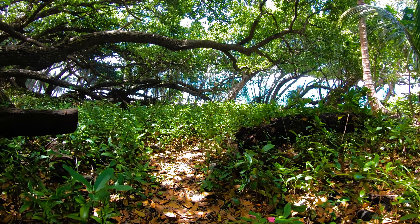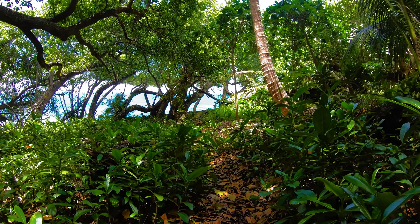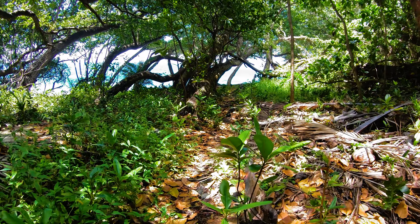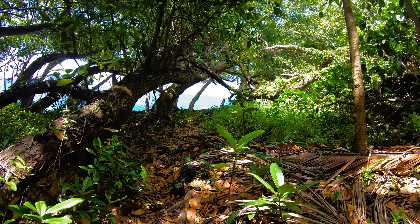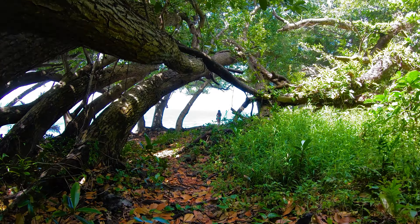We were expecting another ocean overlook, but the winding trail actually had a little bit of a surprise for us. After a few twists and turns, the trail came to an opening — we found ourselves at a really nice rope swing. The swing was perched right above a large rocky cliff. You could watch the waves come in and crash against the big walls. It was really peaceful.